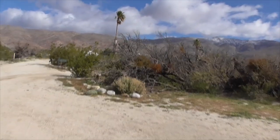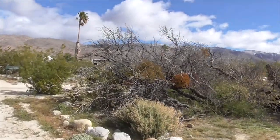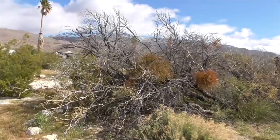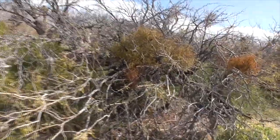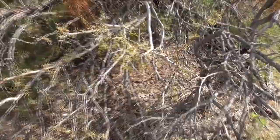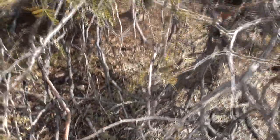Some more cat claw up here. Used to be called Acacia greggii, now he's called Senegalia greggii. It's called a cat claw because look at his spines — big old spines on him.